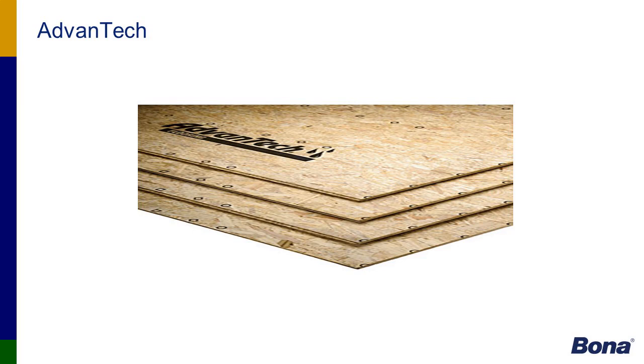Advantech is a new type of substrate that has a lot of advantages — it has a coating to protect against moisture and is generally a much better product than OSB, though at a higher cost. The thing with Advantech is that a lot of adhesives will not stick to it because of that coating. However, we now have a product — our R540 — that can be applied directly over the Advantech to create a sealer between itself and our adhesive.